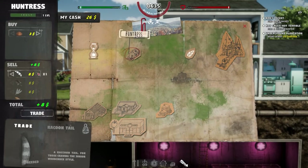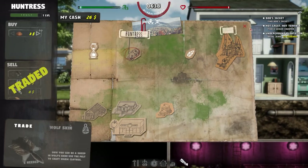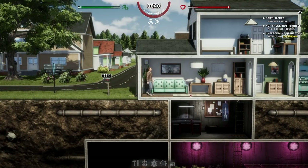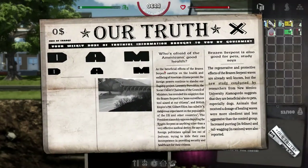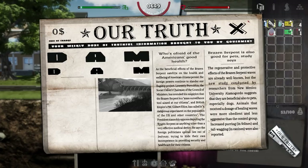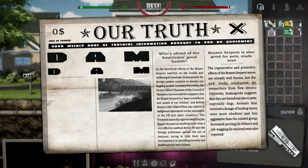I'm going to go to the Huntress and sell her this last remaining item. Let's have a quick look at our newspaper — your weekly dose of truthful information. Doesn't provide us with much information.